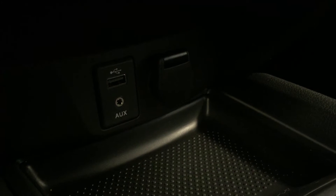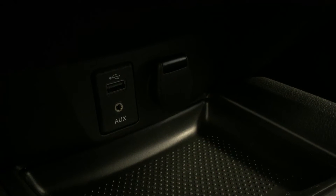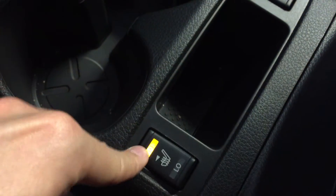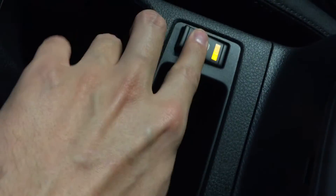Below that is your USB, eighth-inch auxiliary input, and power outlet. We also have cup holders and heated seating for the driver and passenger, plus storage. And up top we have sunglasses storage.